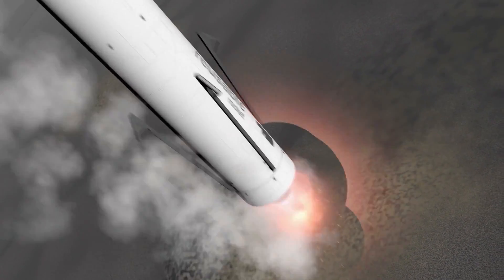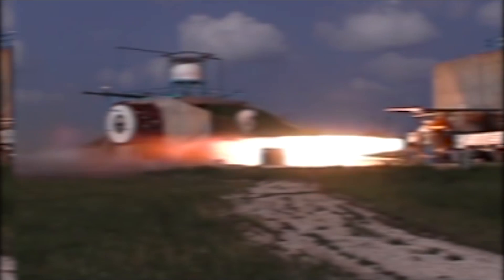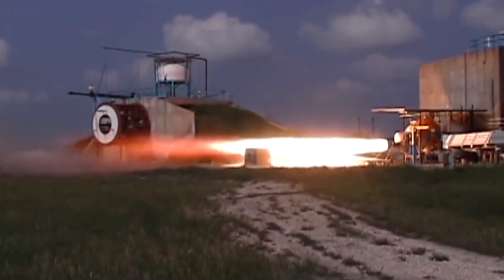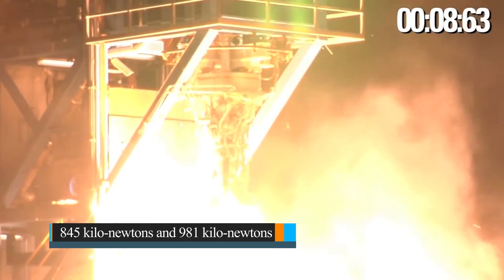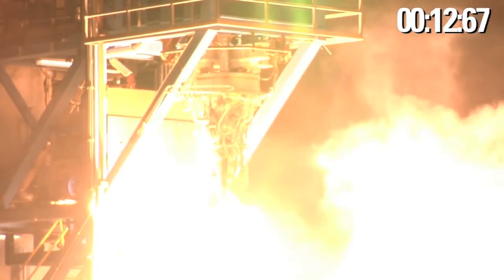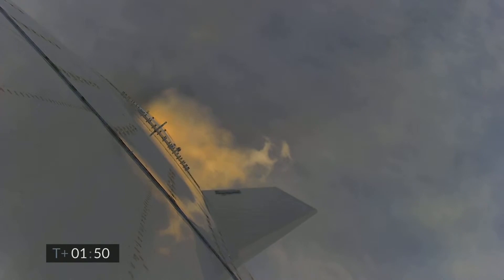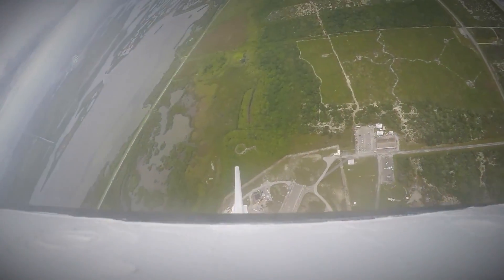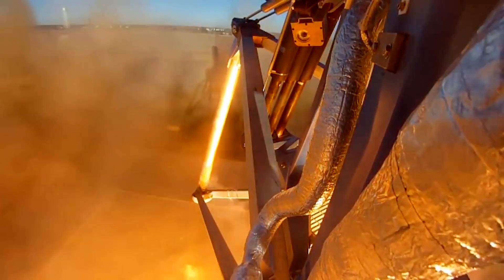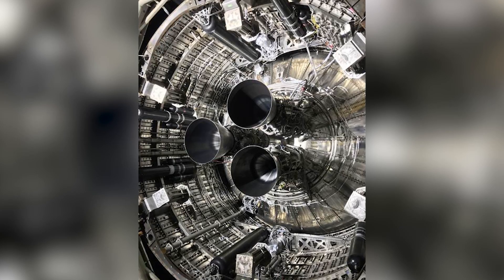In essence, the different fuels and cycle types contribute to Starship's upgraded performance compared to the Falcon 9. The Merlin engine on the Falcon 9 is able to reach a thrust of 845 kilonewtons at sea level and 981 kilonewtons in a vacuum. However, the Raptor engine in its beginning stages can run at about 1,650 kilonewtons at sea level and can achieve around 1,800 kilonewtons in a vacuum. The Merlin is quite efficient, with 282 seconds of specific impulse at sea level and 311 seconds in a vacuum. The Raptor, however, is a lot more efficient and can achieve about 325 seconds at sea level and almost 350 seconds in a vacuum.